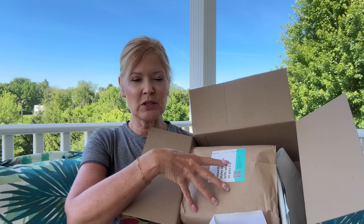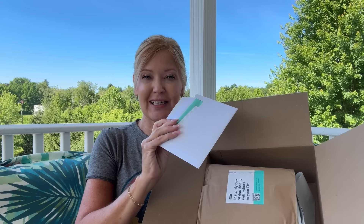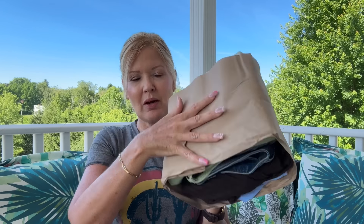Let's dig in! First, when I open up my box this is what I see. You get your bundle, a bag for anything you don't want to keep, and an envelope with ideas on how to style the items, notes from your stylist, and a pricing sheet. You can also get shoes and accessories. You get five items; if you keep all five you get 25% off. If you keep less, your $20 styling fee gets applied to those items.